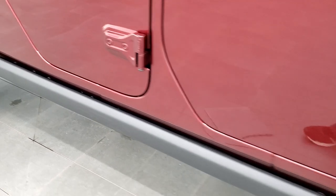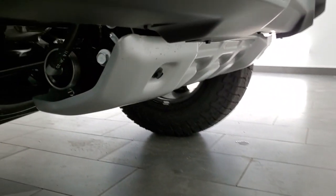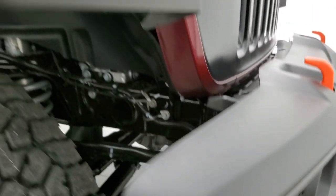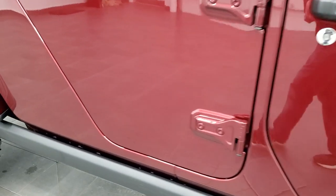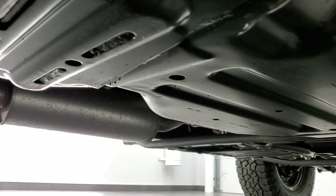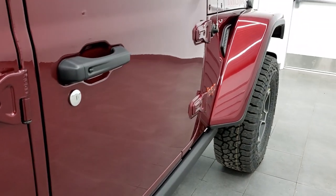The rock rails are part of the Mojave package for off-roading. This one comes with skid plates on just about every vital mechanical piece underneath the vehicle, including the front skid plate, fuel tank skid plate, differential skid plate, and transmission skid plate — all to protect your vehicle in off-roading situations.